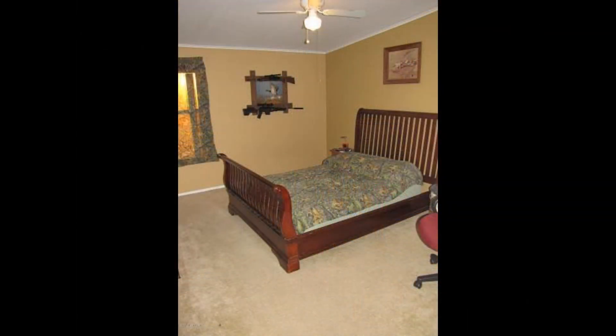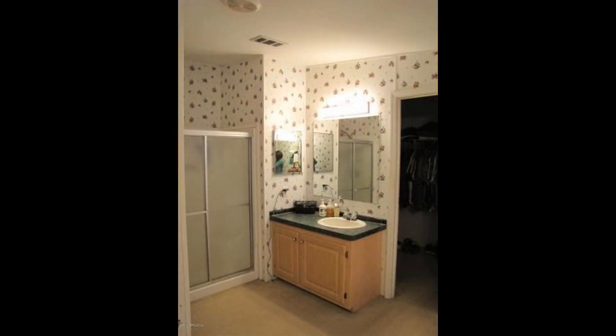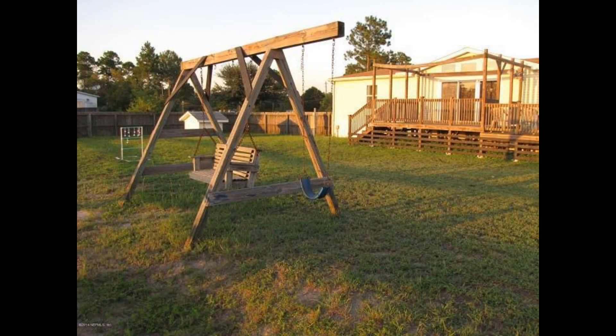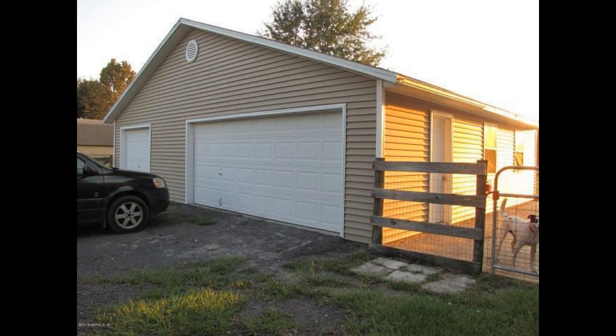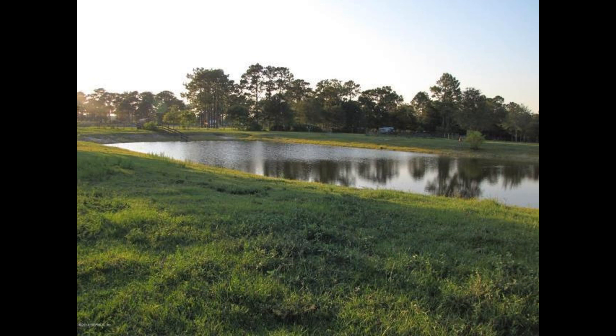The bedrooms are bright and spacious. This property sits on four acres of land and has a three-car garage, five-horse stables, a chicken coop, and so much more.